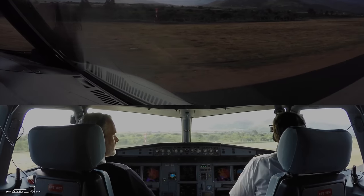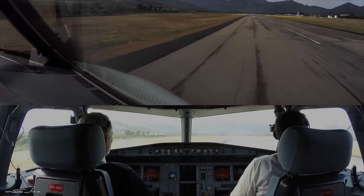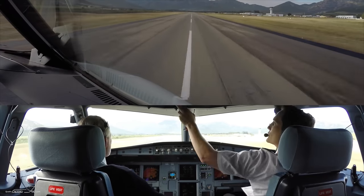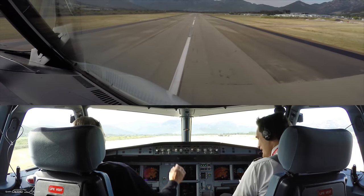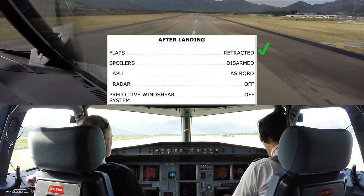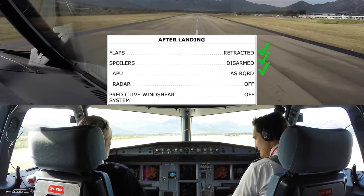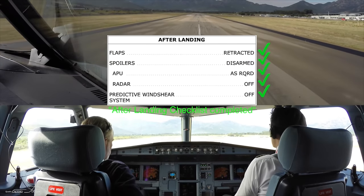Holy cow! Nice to meet you. After landing checklist — after landing checklist. Flaps: retracted. Spoilers. APU. Radar. And predictive winches. After landing checklist — okay.